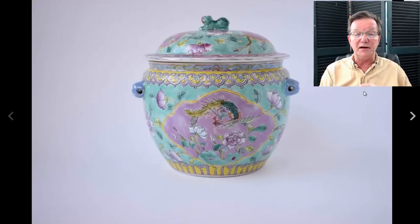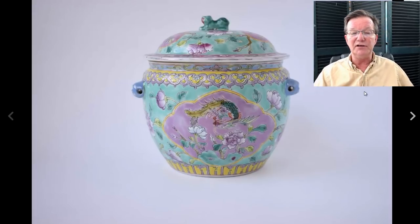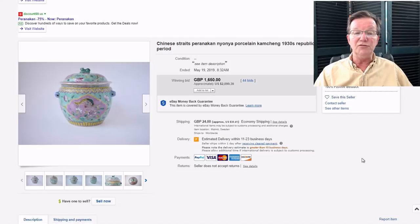Then another Nyonya Straits piece - a hot food pot. We're going to have a number of Nyonya Straits pieces on the site this week. A seller we've been following in Malaysia has been coming up with some wonderful things - he apparently specializes in this, which isn't surprising because in Malaysia there's a lot of Nyonya material. The food pot had good coloring, nicely done, very festive, and it went for $2,090. These pieces have come up enormously in value in the last 20 years as people begin to understand them better.